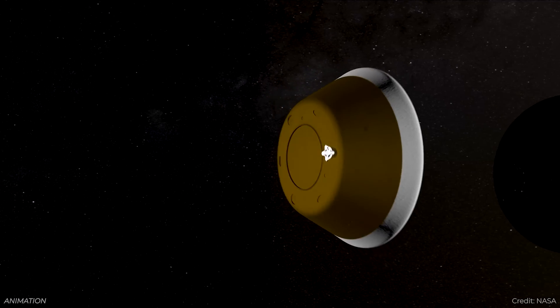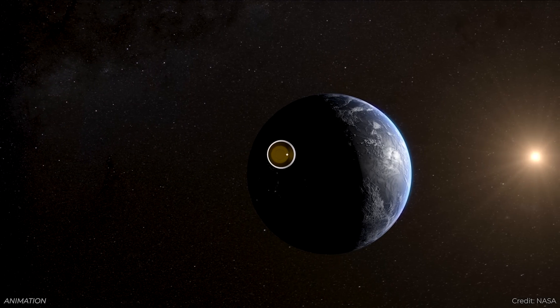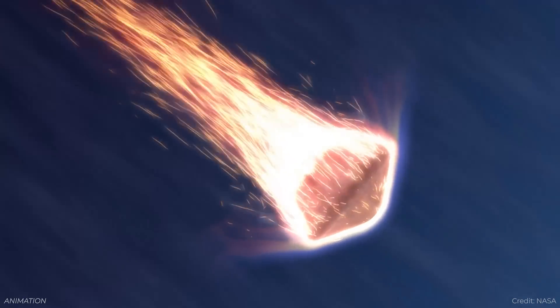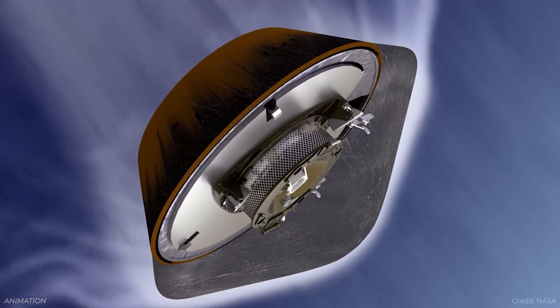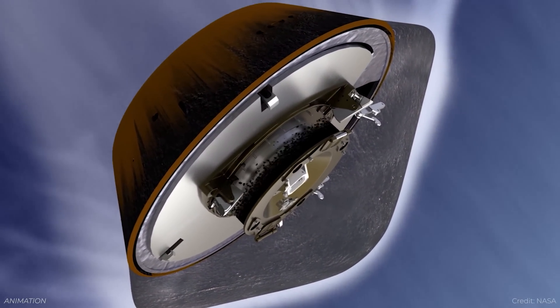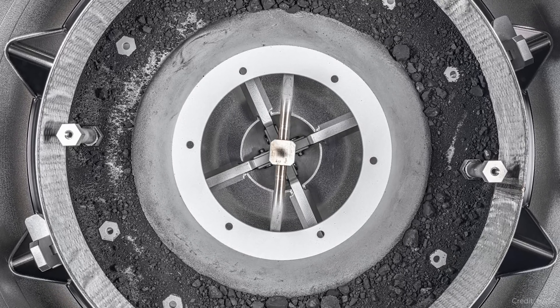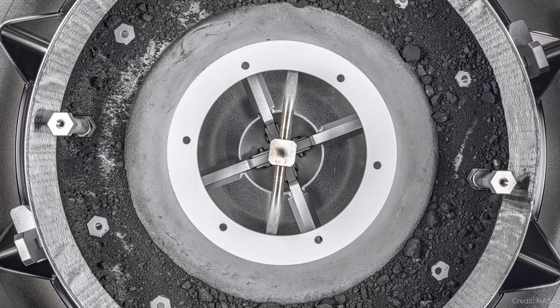NASA's OSIRIS-REx mission returned to Earth in September 2023, and it was carrying samples from asteroid Bennu. It took them a while to actually crack into the sample container, but once they did, they took out a little over 100 grams of material and handed it out to various researchers around the world. Now these researchers have had time with some of the greatest labs on Earth, and they're starting to understand more about what is in those samples. This week, we got a series of announcements from various working groups about what they had found.